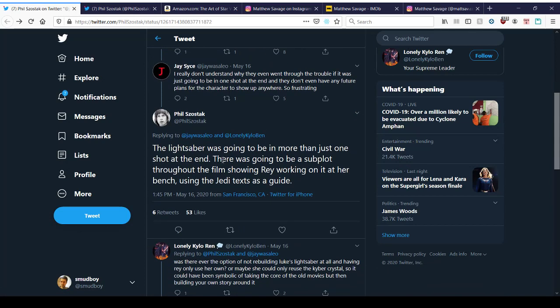Here's one more thing to note: the lightsaber was going to be in more than just one shot at the end. There was going to be a subplot throughout the film showing Rey working on it at her bench using the Jedi text as a guide. I think we all would have appreciated Rey actually struggling to do something or working on something.